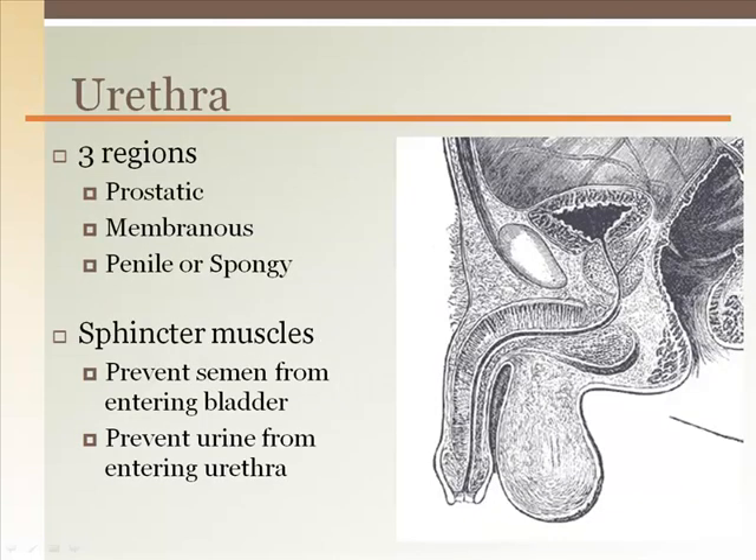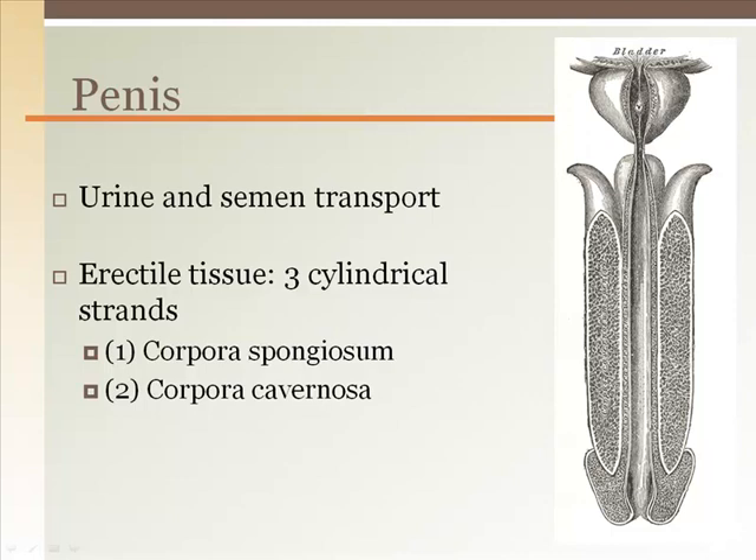The urethra has three distinct regions. The prostatic urethra is immediately below the bladder and goes through the center of the prostate. The membranous urethra is a small segment as the urethra exits the abdominal cavity across the anterior wall. After the membranous urethra is the penile urethra. Along the prostatic urethra, there are sphincter muscles that close upon sexual arousal to prevent semen from entering the bladder or urine from escaping during intercourse. The penis is used for both urine and semen transport through the penile urethra, and contains two types of erectile tissue: corpora spongiosum and corpora cavernosum, which makes up most of the erectile tissue.